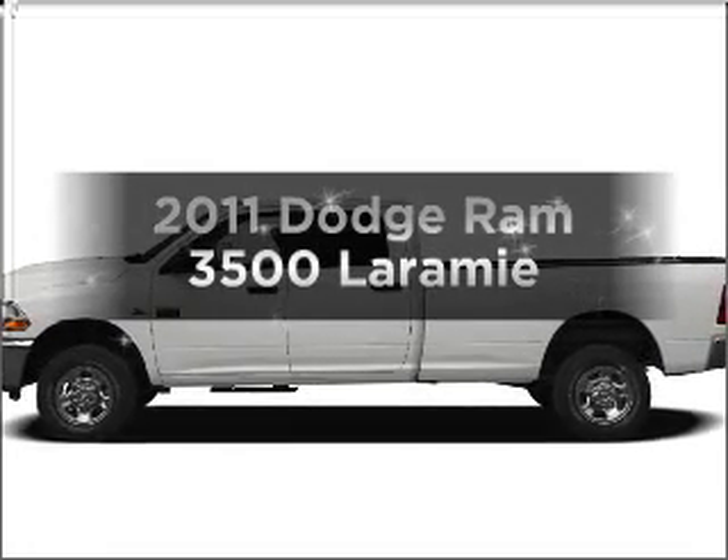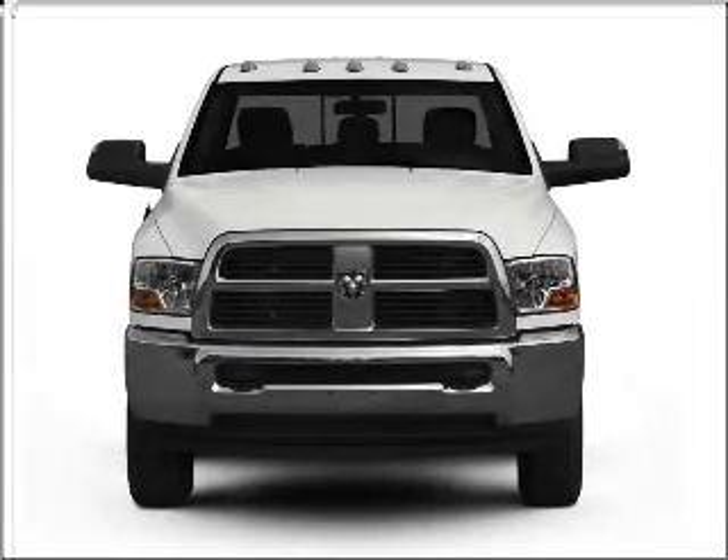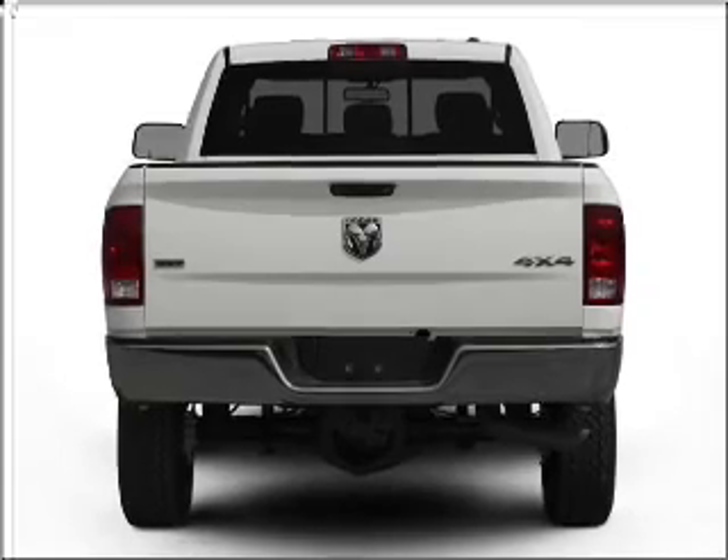Check out this 2011 Dodge Ram 3500. Travel the roads in style and comfort in this great vehicle, with a reliable 6-cylinder engine connected to a smooth shifting transmission.